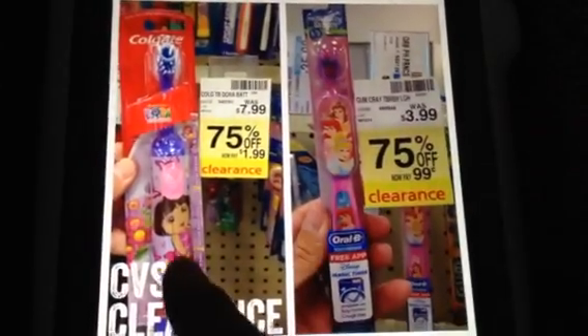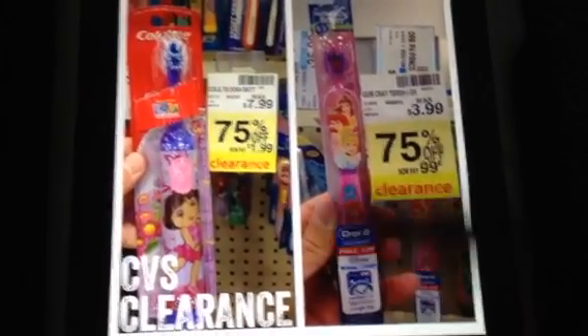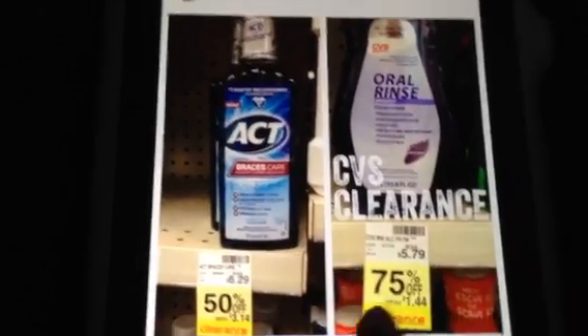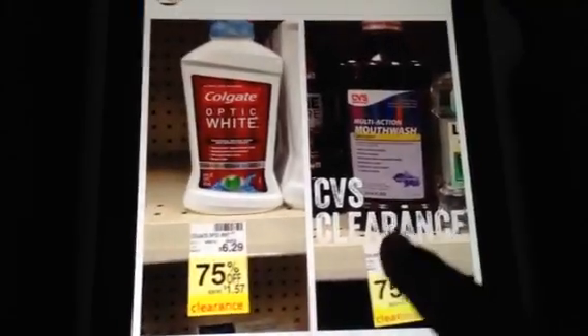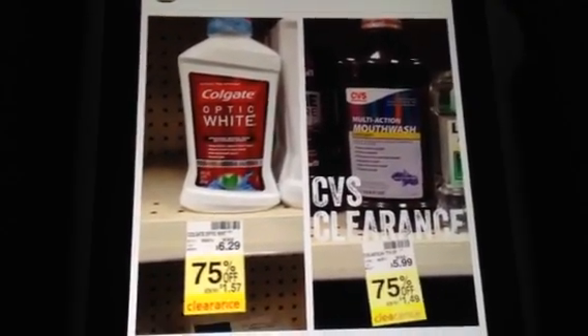This clearance item is $1.99 after clearance and then this one's only $0.99 over at CVS. This ACT is $3.14 — sorry, I hit something — $3.14, this oral rinse which is by CVS is $1.44. There were some mouth care coupons from the Redbox that I got this week, so you might want to take a look at that.